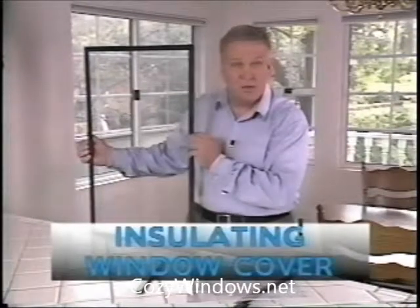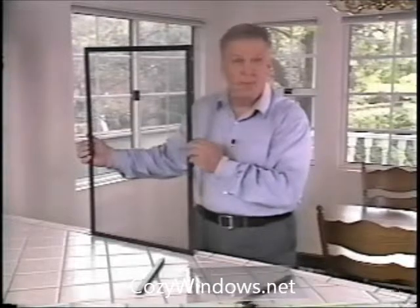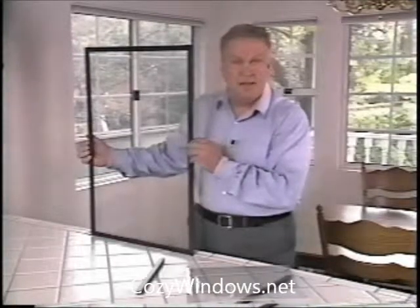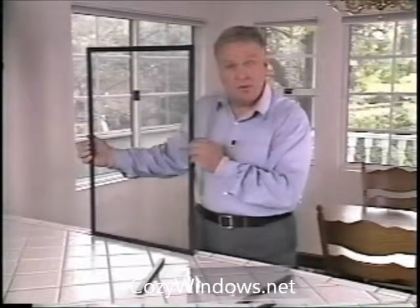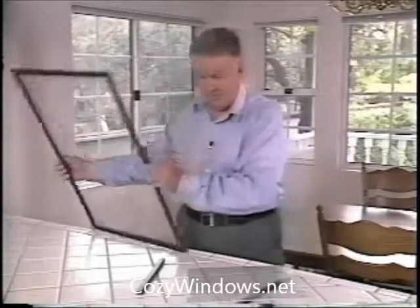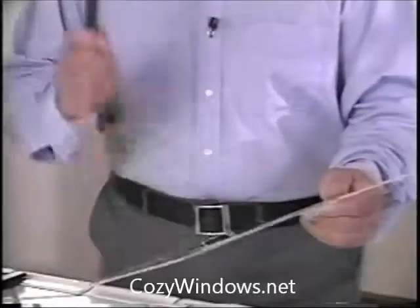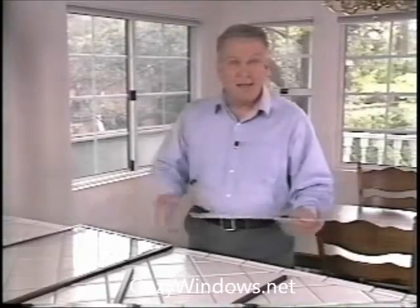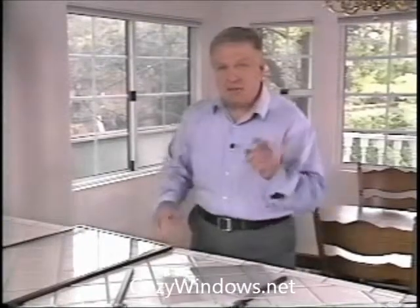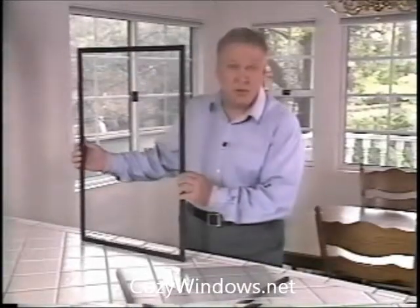This is an insulating window cover designed for use inside your home. As you can see, it's perfectly transparent — because just like an airliner's window, it's made out of optical grade see-through virgin acrylic. This acrylic is tough, virtually unbreakable, won't yellow or crack, and is quite lightweight. But what makes this virgin acrylic window cover truly unique is the way that it attaches to a window.